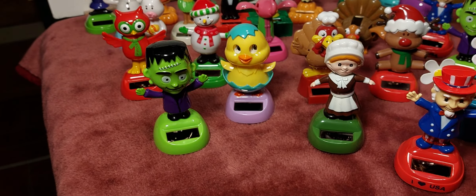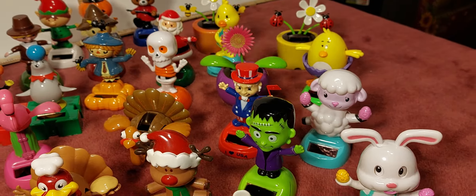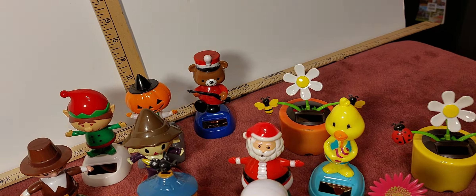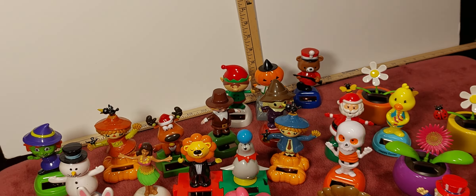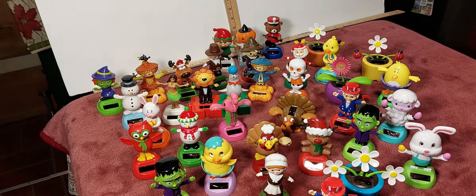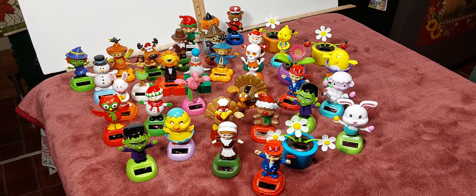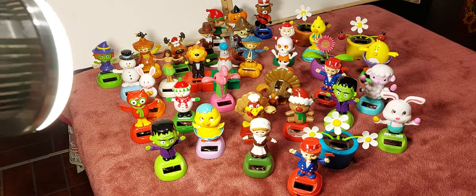Yeah, two Frankensteins, three flowers, Santa, Halloween pumpkin — I just thought it was cool. Look at them go! I'll be listing this later. See ya, bye.